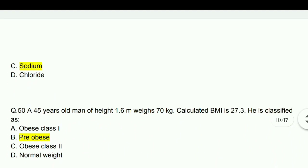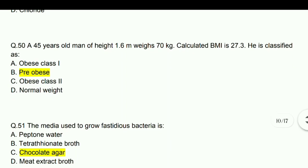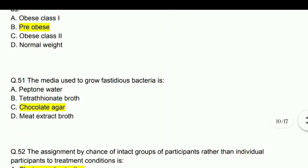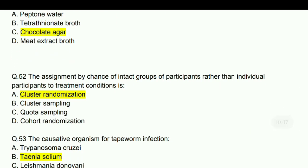A 45-year-old man of height 1.6 meters weighing 70 kg has a calculated BMI of 27.3 — he is classified as pre-obese category. BMI of 27 falls in the pre-obese category. The media used to grow fastidious bacteria is chocolate agar.